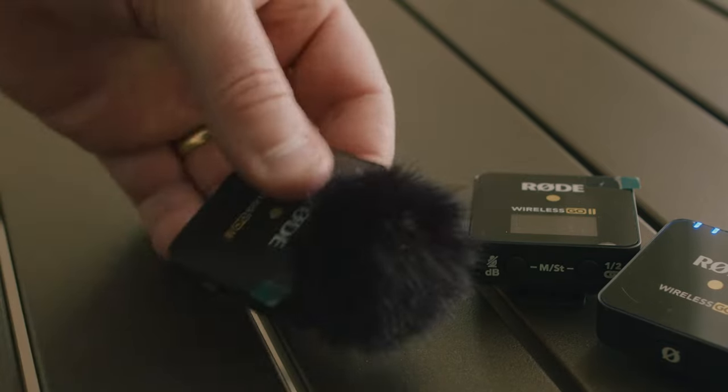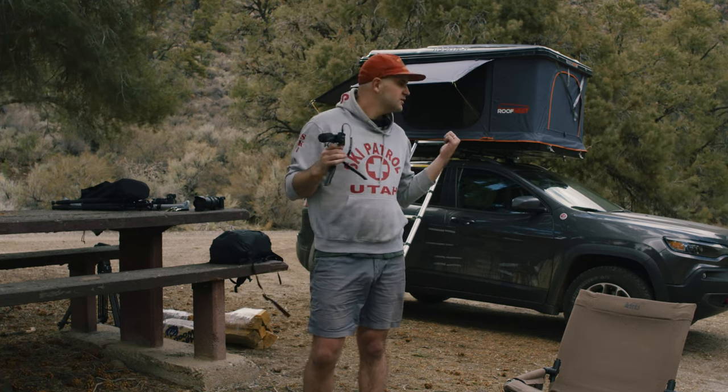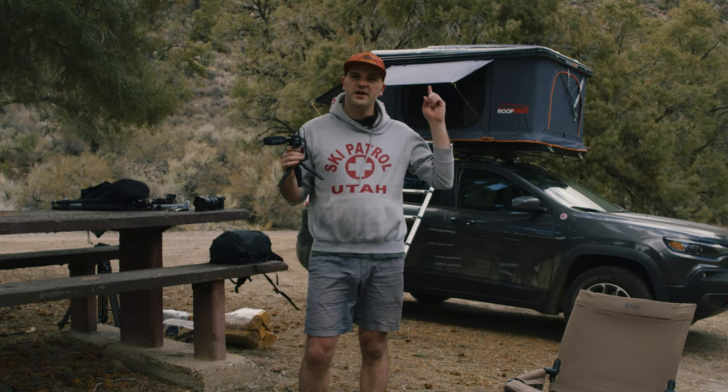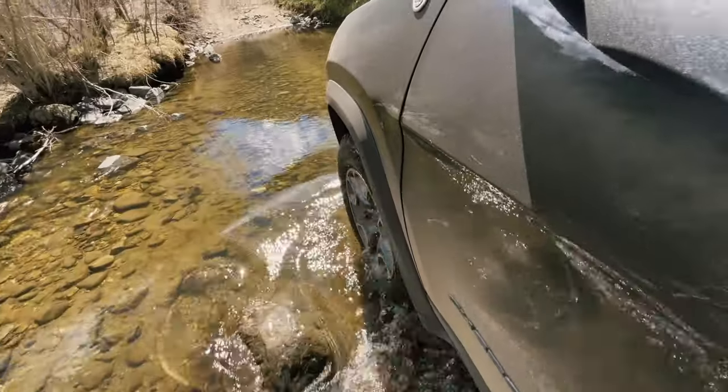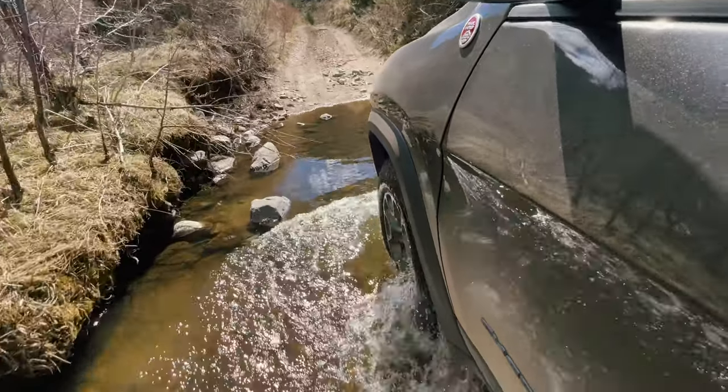I'm really excited to give this thing a try. This week I'm out here in the National Forest doing some cool stuff — getting some shots of the Trailhawk and the roof nest, just having fun. There's nobody out here; I'm eight miles down Desert Creek Road and it's pretty awesome.